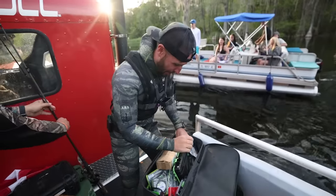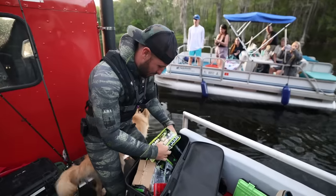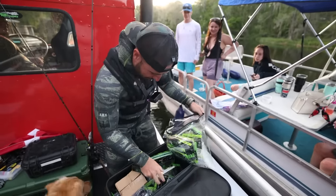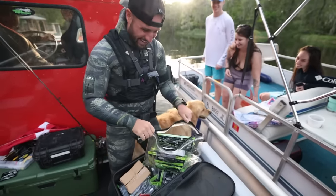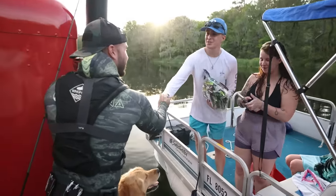We ran into some subscribers. The guy actually does a little bit of fishing, so I don't know what we're going to hand him, but we're going to grab him some Guggen baits and stuff. Try to get you hooked up. Look at your puppy! There you go. Do you mind if we take a selfie? Nice meeting you.